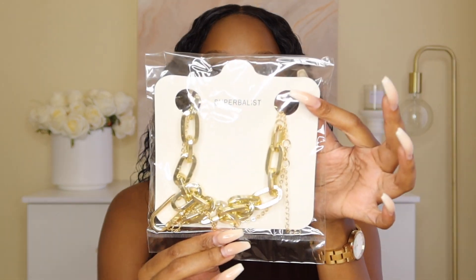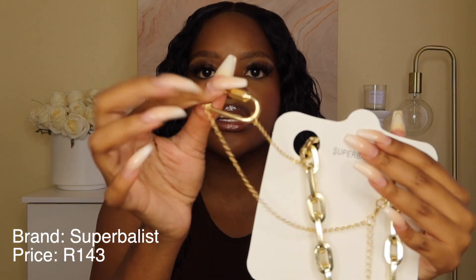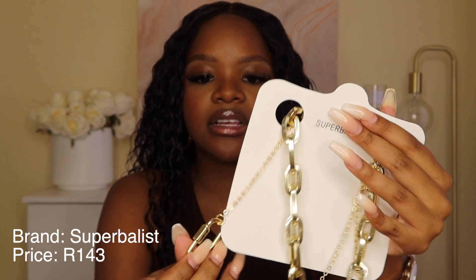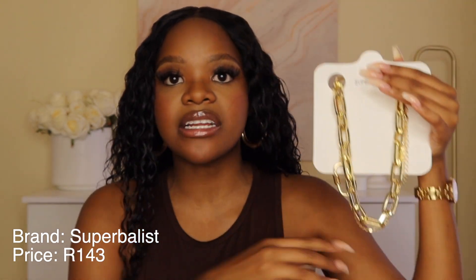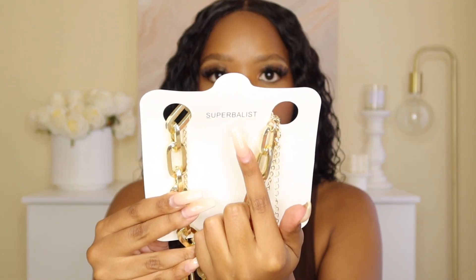Now for accessories — a necklace and a pair of heels. The necklace is from the actual Superbalist brand, which has a nice clothing and jewelry offering. It's a gold chain link layered necklace — one piece but with layers: a smaller thinner layer with a link detail and then a bigger chain. It's more of a statement piece. If I'm wearing a fully monochromatic look — say all brown — something like this just pops. Definitely check out the Superbalist brand on Superbalist.